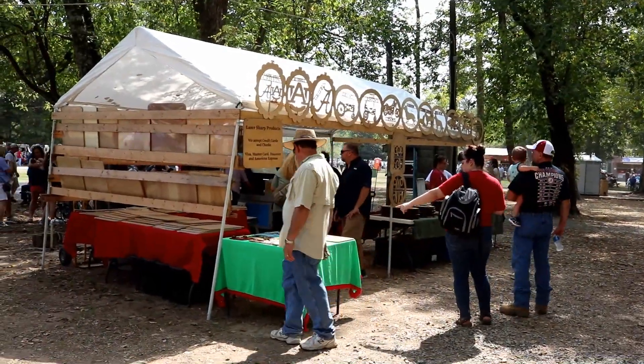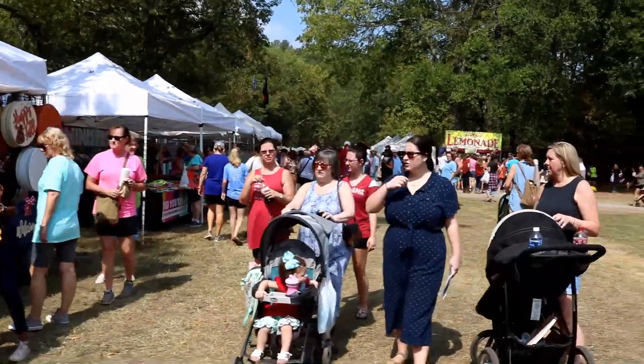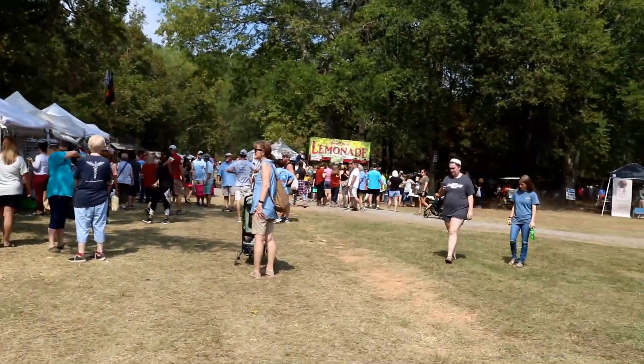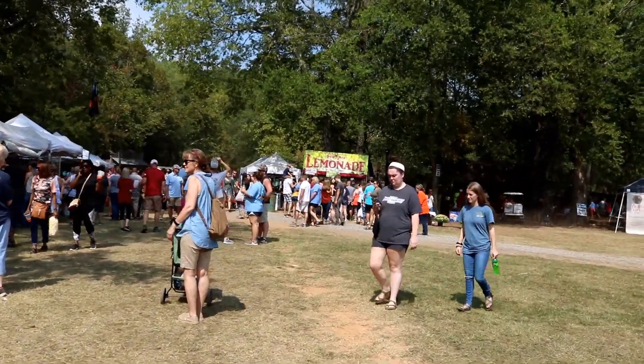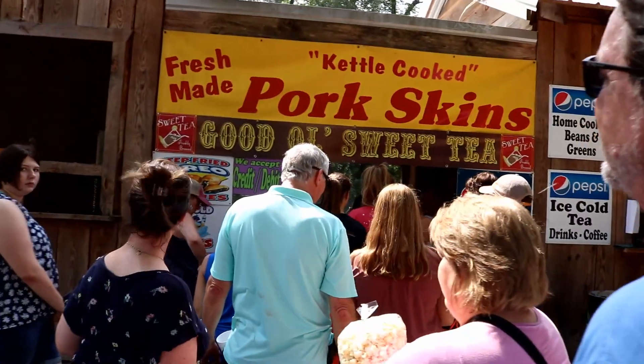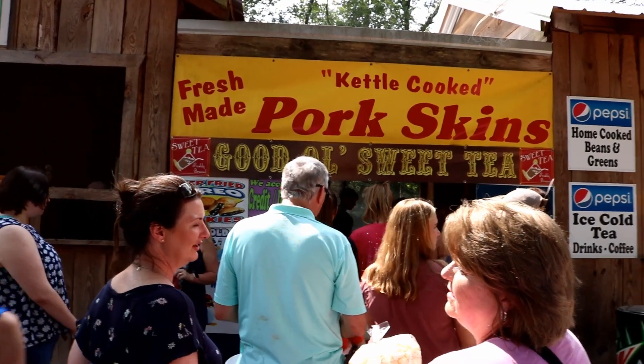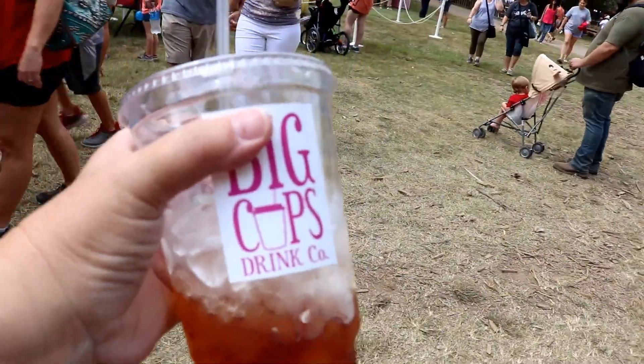I'm thinking about a fried pie. I'm going to go over here and get some lemonade. Look at that line. So we're in line for the pork skins — the kettle cooked pork skins. Got my big iced tea.